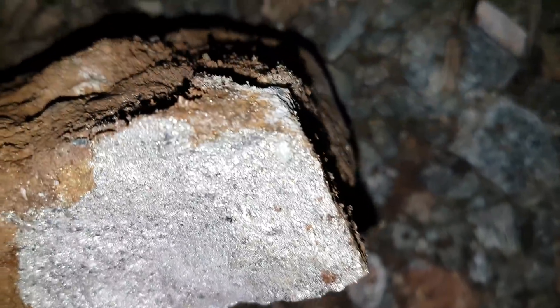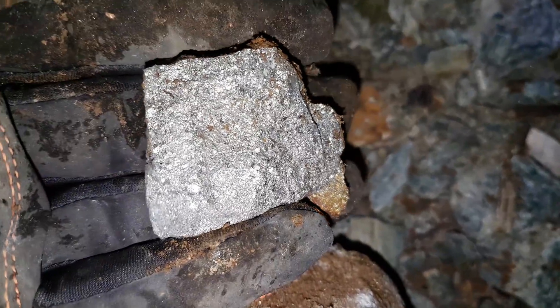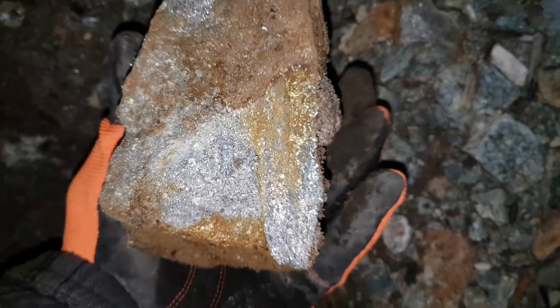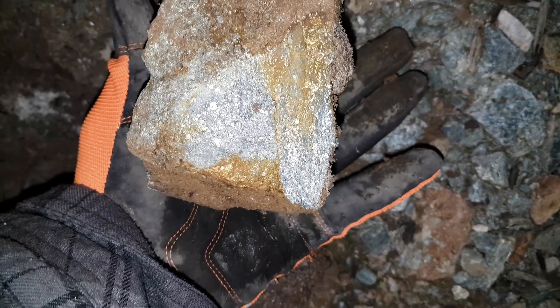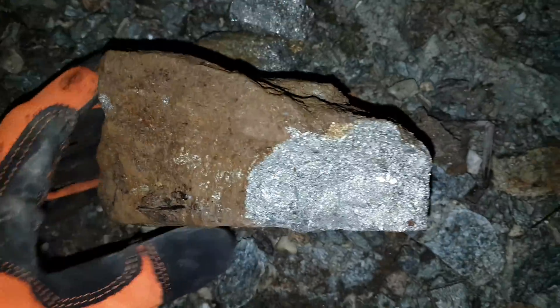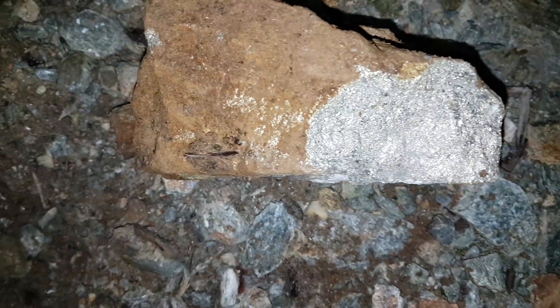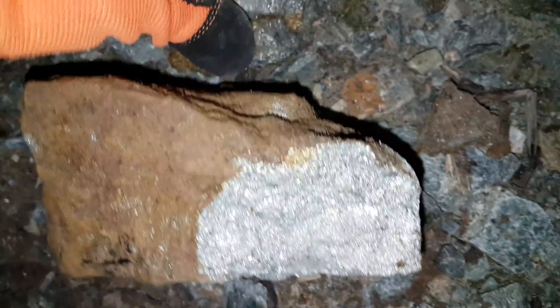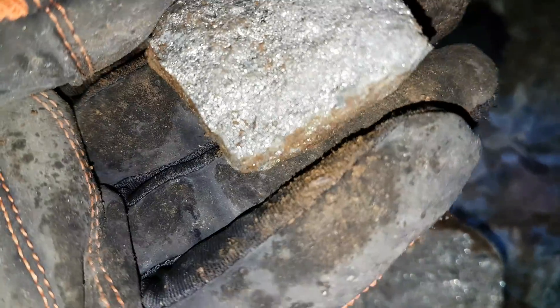Here are just a few samples we pulled off from one of the veins that we're going to be sending in. Looks like it widens substantially — you can see this is solid mineral, about 8 to 10 cm wide. We're going to chase the vein and probably send in several chunks, and we'll probably do ICP analysis.